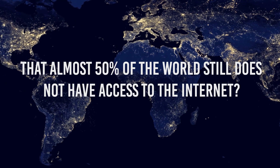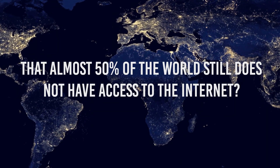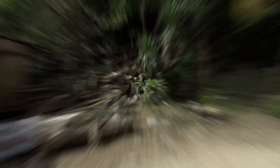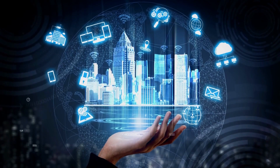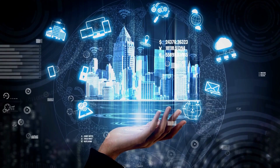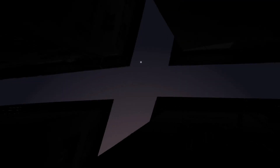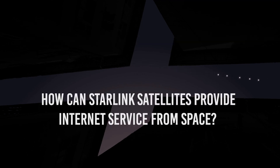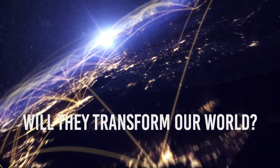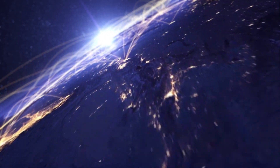But did you know that almost 50% of the world still does not have access to the internet? That seems strange, but it's the truth. To counter this and make the internet accessible to everyone on Earth, Elon Musk's SpaceX is launching Starlink satellites, which plan to provide global internet coverage. But how does the internet work from space? How can Starlink satellites provide internet service from space? Will they transform our world? Let's talk about all that and more.